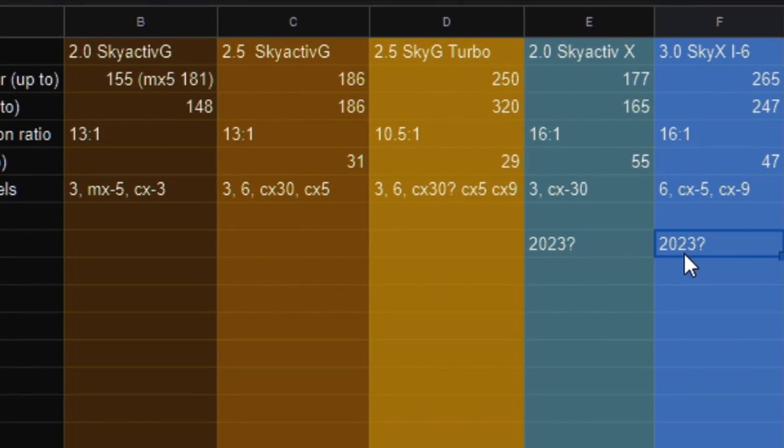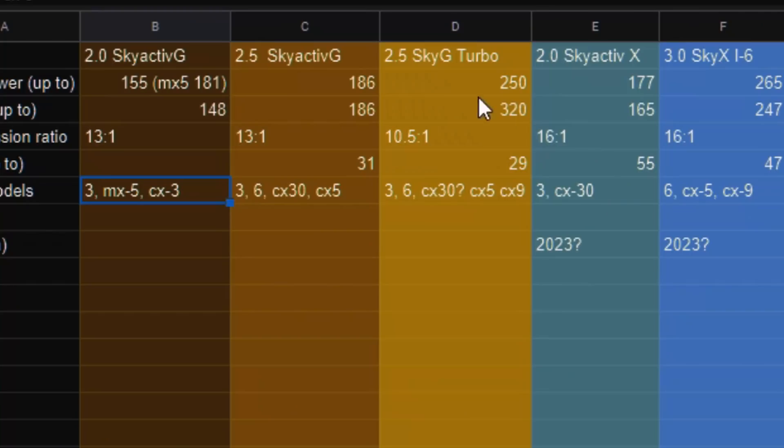When could we see these Skyactiv engines come to America? This 2-liter would eventually replace the 2-liter in the Mazda 3 and MX-5, but it might not be powerful enough since the MX-5 puts out 181 horsepower. It could replace the base engine in the CX-30, which is replacing the CX-3 here in the States. But at what cost? It would be more expensive for not a lot of power gain. Could it replace the base 2.5 Skyactiv-G? I just don't see this 2-liter Skyactiv-X coming here, but the 3-liter Skyactiv-X inline-6, if they can get enough power out of it, then it will.